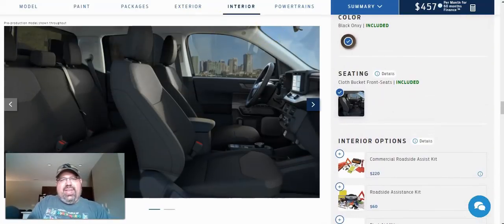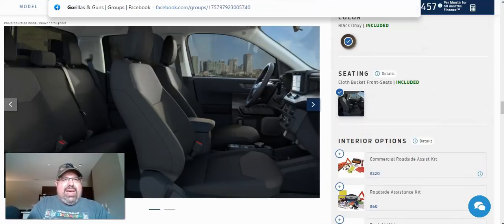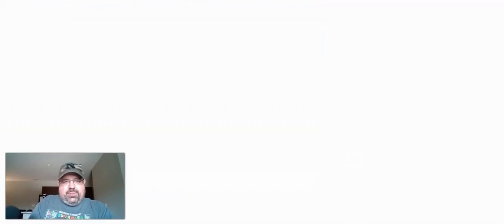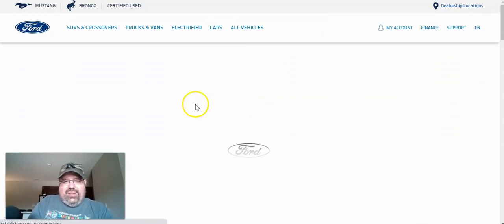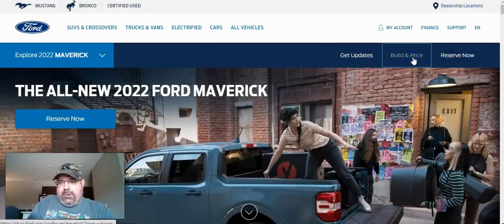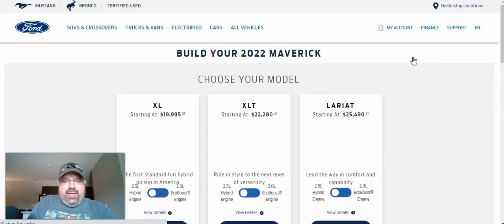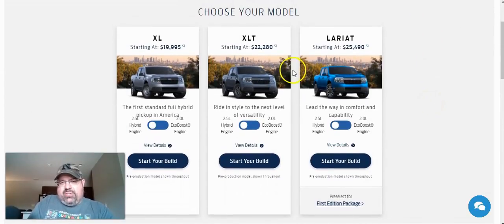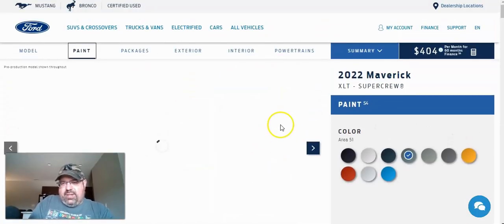Now we're going to start all over again and check out the XLT trim model. We'll go back to the Ford website, hit Build and Price. The XLT starts at $22,280. Let's start our build and see what this comes with — it's going to be a little bit different. With the XLT you've got a lot of different color options.